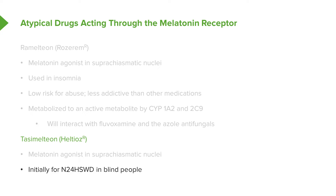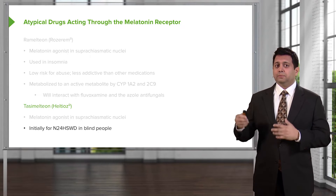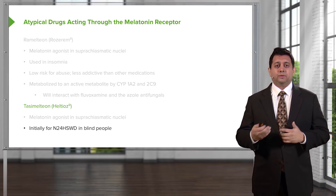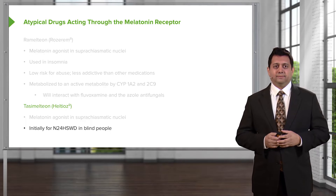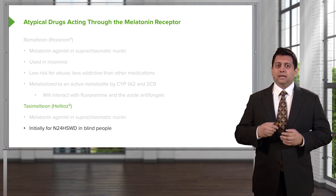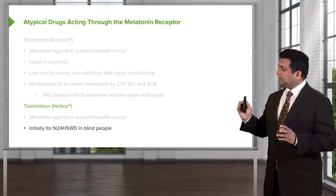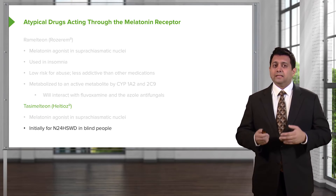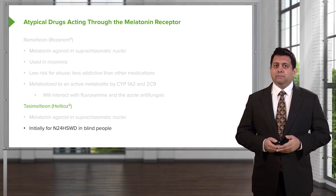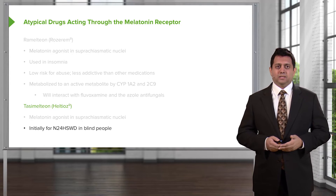Blind people can't see the sun, and melatonin is an agent naturally made in the brain in response to light, helping us with our sleep-wake cycles. Blind people don't have that cue, so they sometimes have altered melatonin levels. This drug is used to help blind people sleep at night and wake during the day. It is the only drug currently licensed for use in this particular disorder, so remember this melatonin agonist.